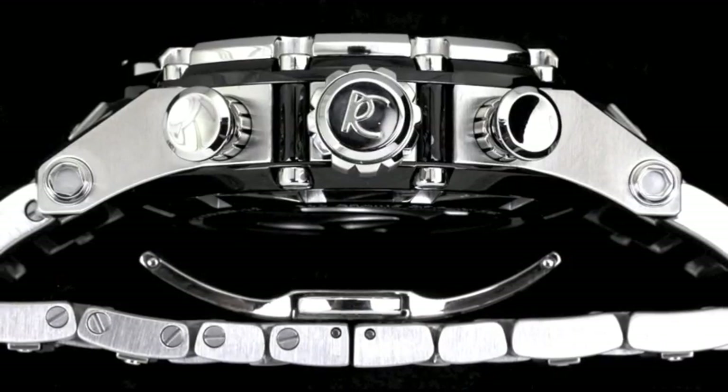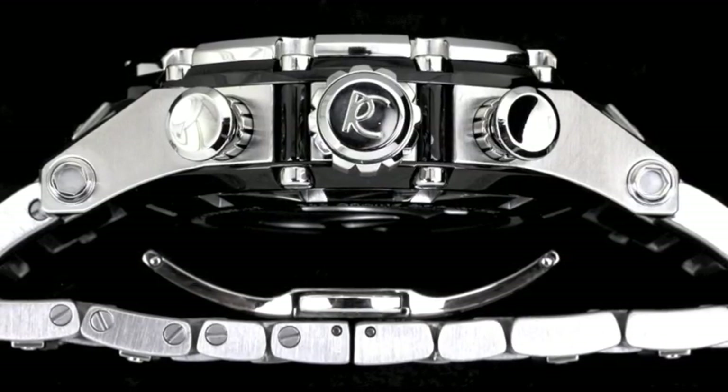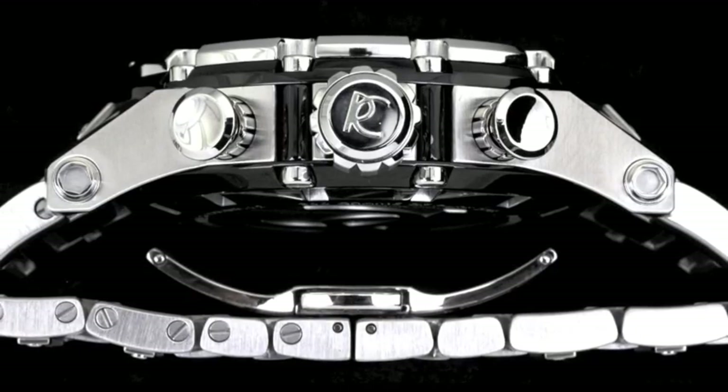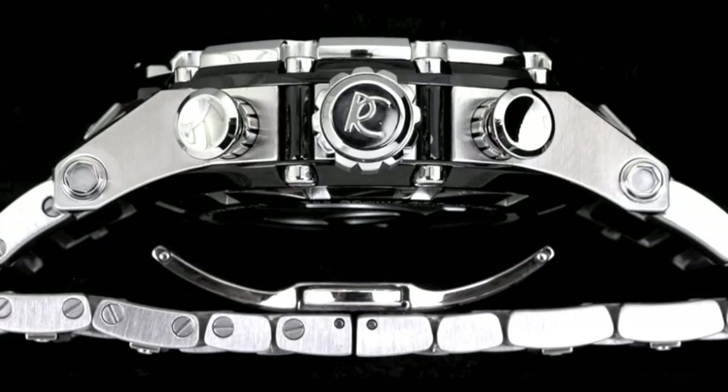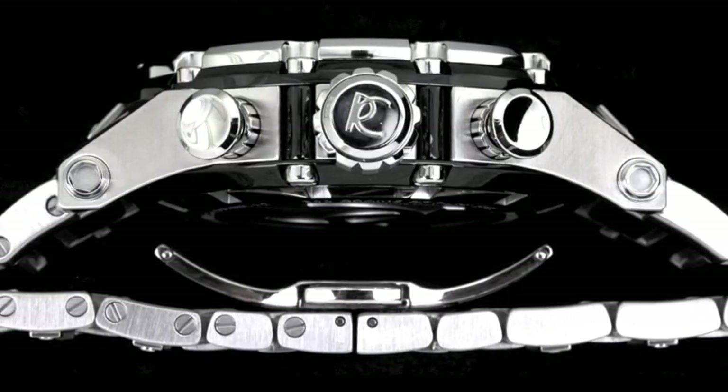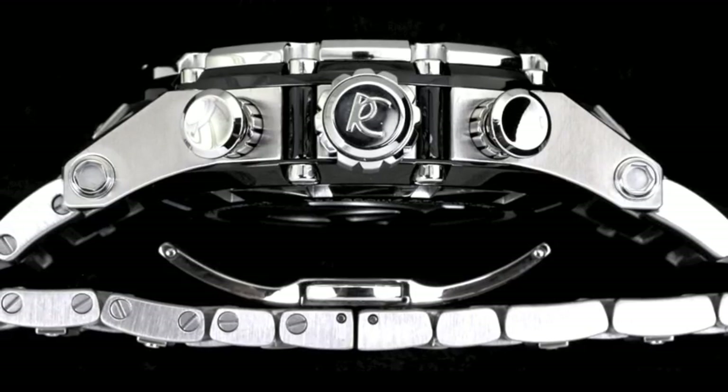The Boutso Extreme bracelet actually features two screws per link along with your built-in half link. Here's a great example of the incredible skeleton construction where you can actually see the shaft of the screws going from the bezel all the way down through the case back.